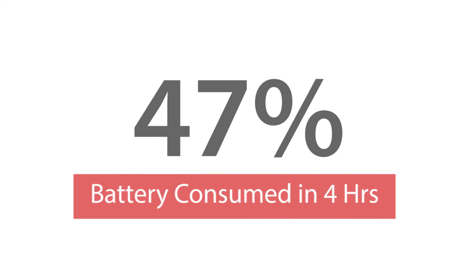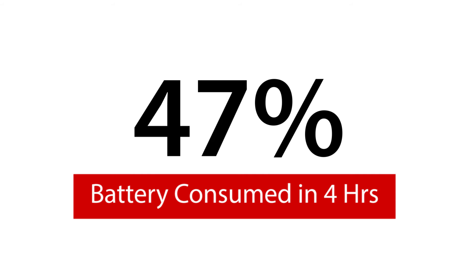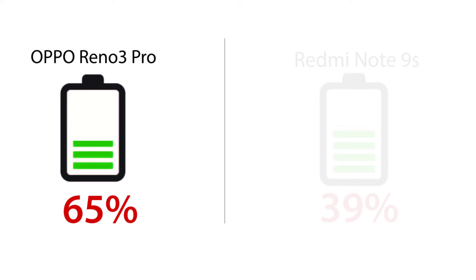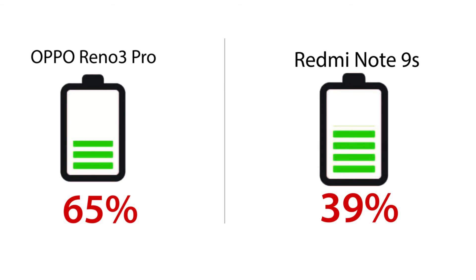In four hours, Nova 7i consumed 47% of the battery on 4G data, which is much better than Oppo Reno 3 Pro's 65% consumption. On the other hand, Redmi Note 9 has drained 39% in a similar test.